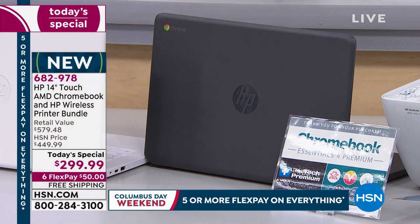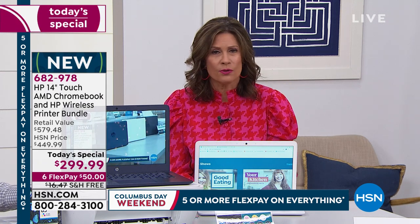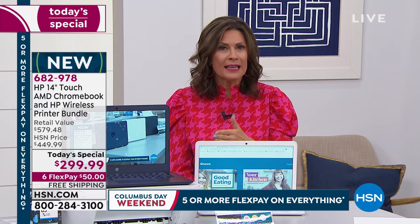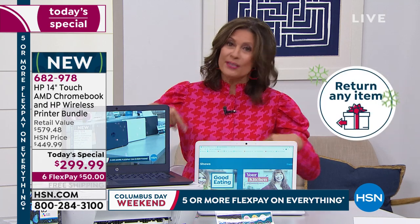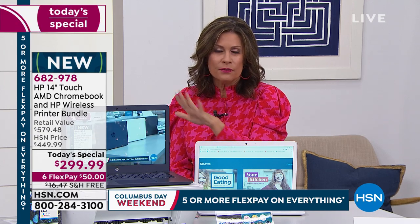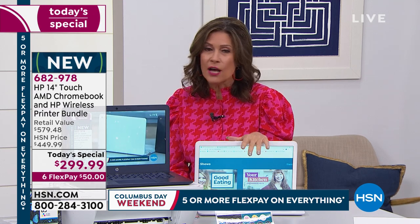All of this is available at $50 on your credit card today. You have until the end of January to return it for any reason. I don't know of any other store that will let you split up payments, ship in seven to ten days, and give you until the end of January to make a final decision — but we do it right here at HSN. Only today: this is the best deal you will see on a Chromebook and printer bundle for the rest of the year.